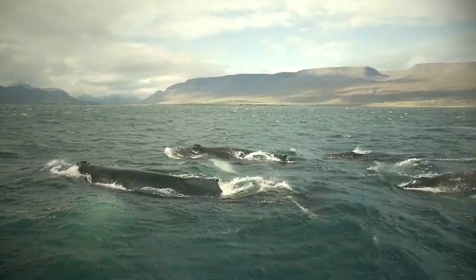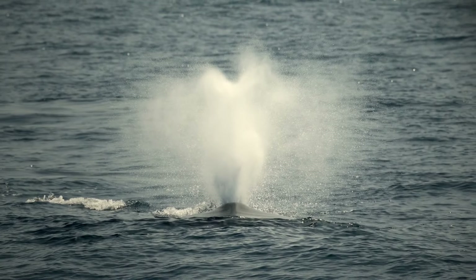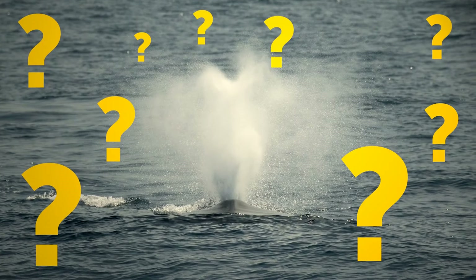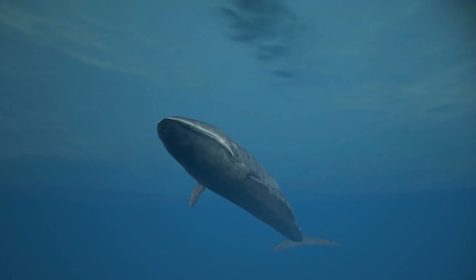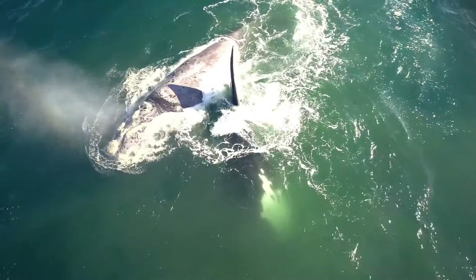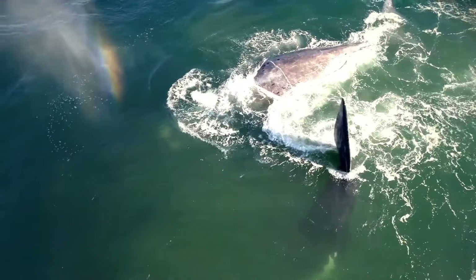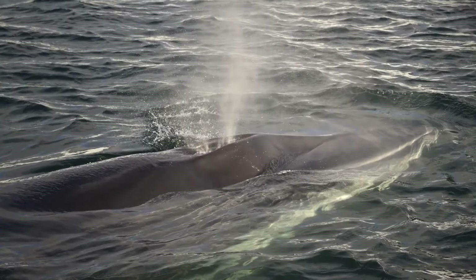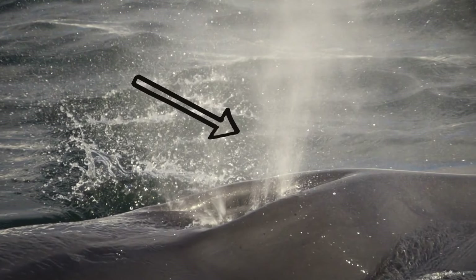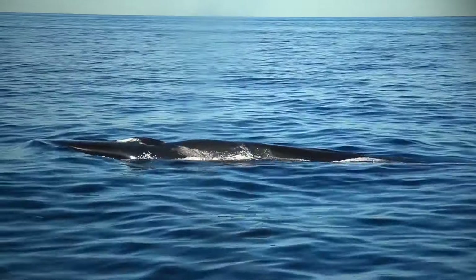If you've seen videos of whales surfacing, you'll notice they spray water from their blowholes — only they don't. Whales are mammals; they breathe air, which is why they come to the surface. They release old air from their lungs and take in fresh air. That warm air from the blowhole meets cold air around it and forms water droplets, giving the illusion that blowholes are like fountains.